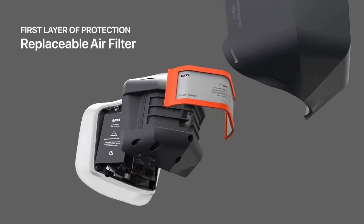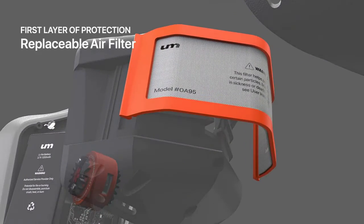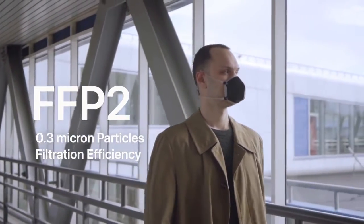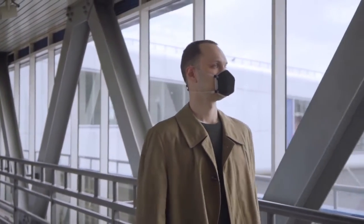The first layer of filtration is a replaceable air filter that captures all particles larger than 0.3 microns — the same degree of protection as an N95 mask.